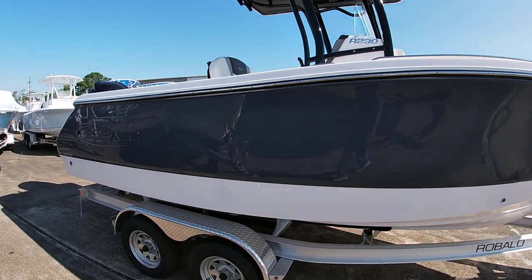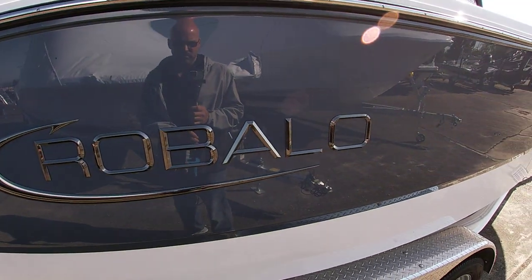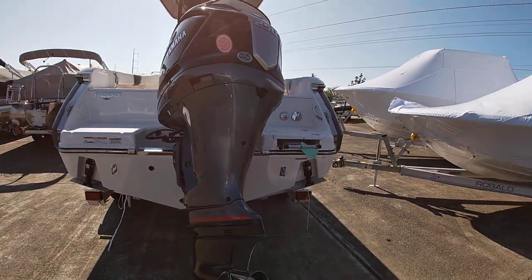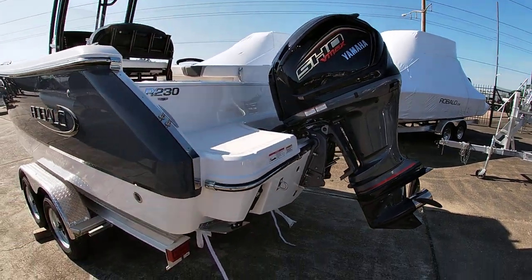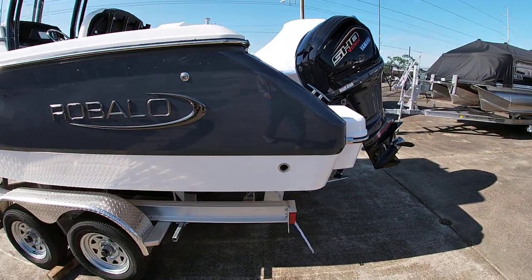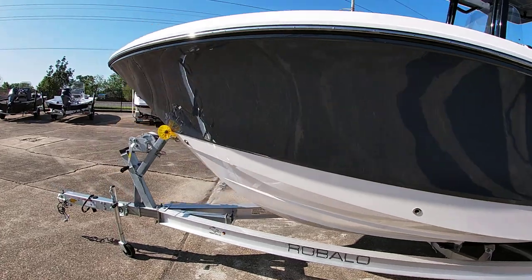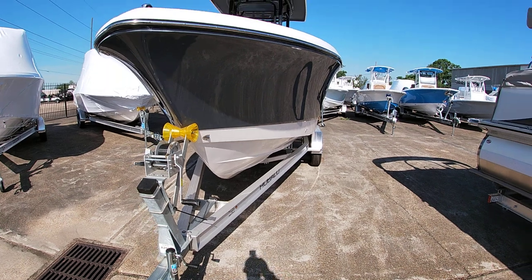It has a nice new black chrome logo, and this was powered with the Yamaha 250 — the 4.2 liter V6 — so it has big power on it. We have recessed trim tabs built into the hull. The boat does this really nice shear line with the cleat built in very high, looking really beautiful lines. It has a big bow with a very sharp entry, so rough water will be no problem.